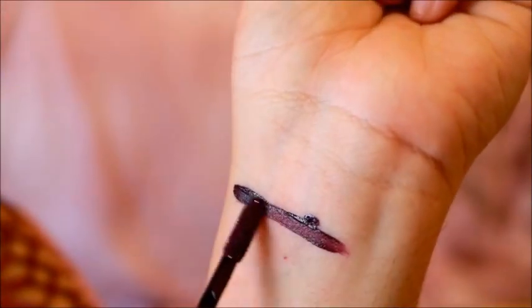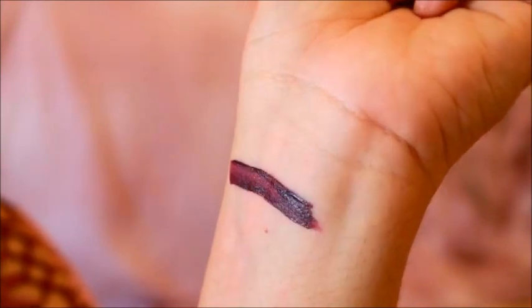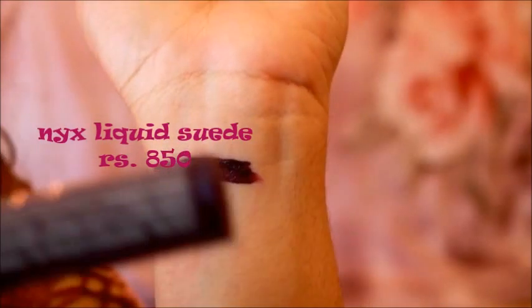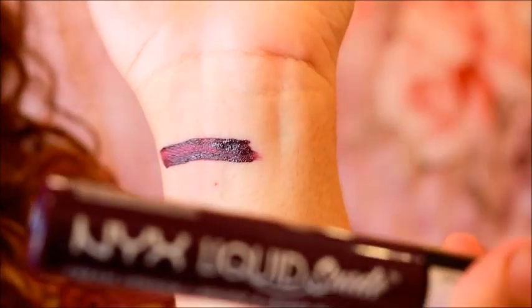Now we move up a little bit to higher-end brands. Starting with NYX — this is the NYX Liquid Suede at 850 bucks. These are liquid lipsticks with a suede finish, and they are great. However, you can see they do go on a little bit patchy. I'm sure if you go in for lighter shades, you'd probably not have this problem — the patchiness seems more noticeable with darker shades of the NYX Liquid Suede.